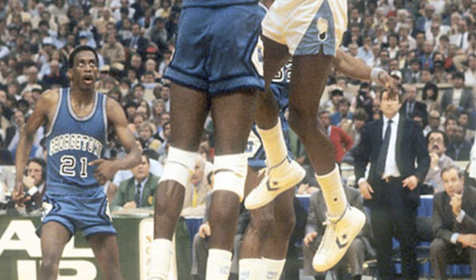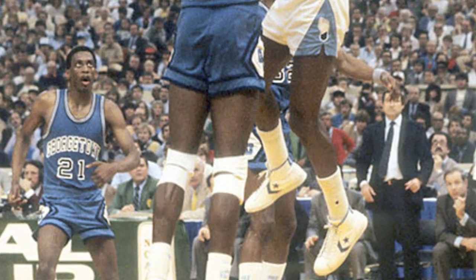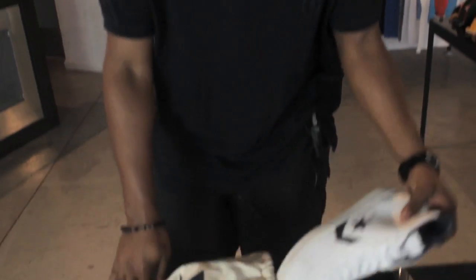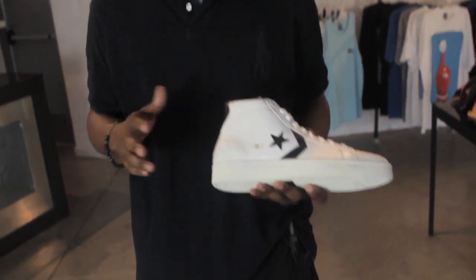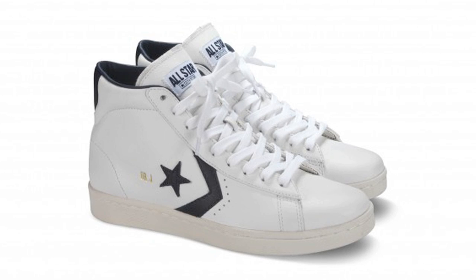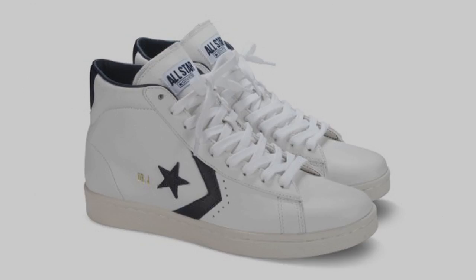Michael Jordan began his post-high school career in the Converse Pro Leather, a shoe that originally released in 1976. It is Converse's first full-grain leather shoe to feature the Chevron logo, and it's also closely tied to Dr. J, Julius Erving. For its 35th anniversary last year, Converse First String released a limited number of 168 pairs of this shoe in its original color scheme.